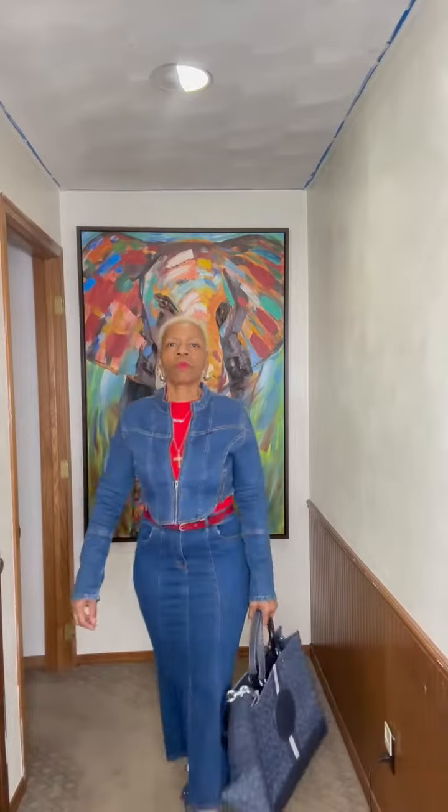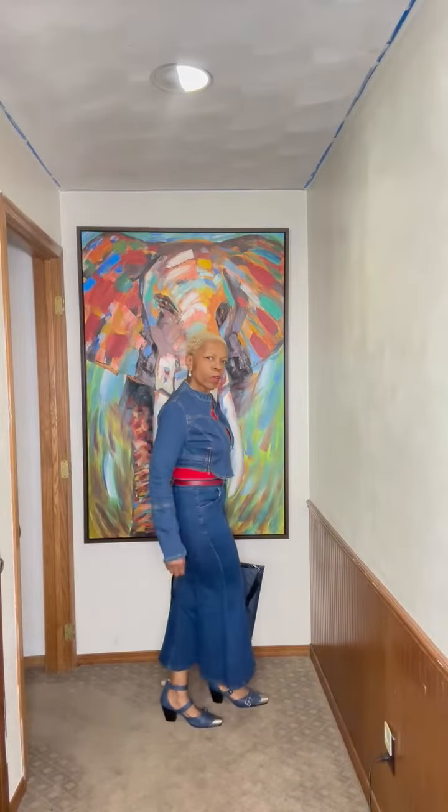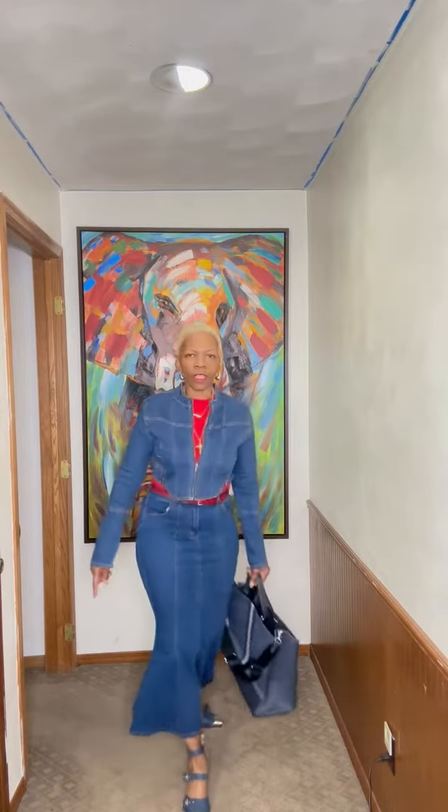So there you have it: Fashion Nova, Akira, Shein. I think the belt is from TJ Maxx or Macy's. Coach. Buckle for the shoes. Real simple, easy peasy.